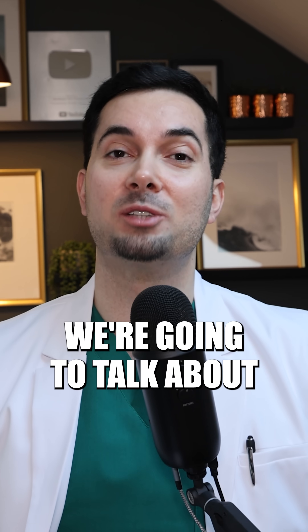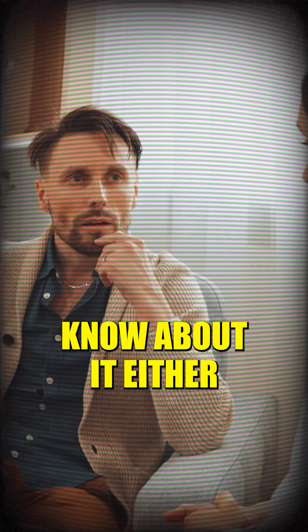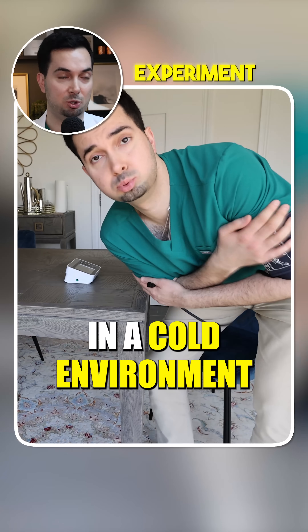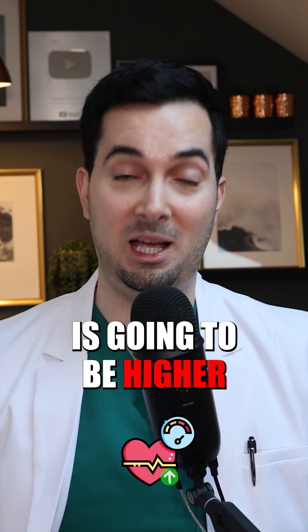Moving straight on to experiment number five, we're going to talk about temperature now. This is one that not many medical providers actually know about, so I don't think a lot of patients know about either. Basically, it's about maintaining a constant temperature in your home. If you are taking your blood pressure in a cold environment, our blood vessels are going to constrict and our blood pressure is going to be higher.